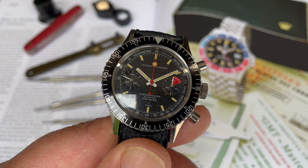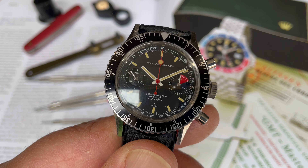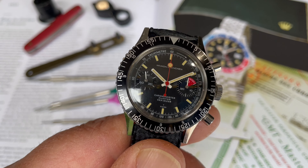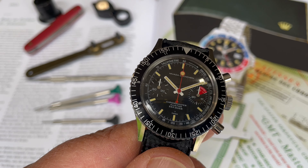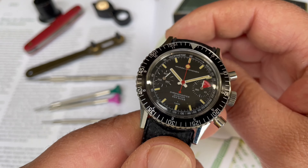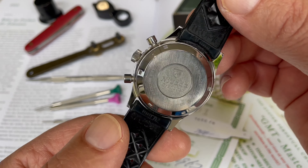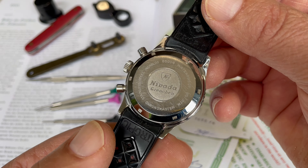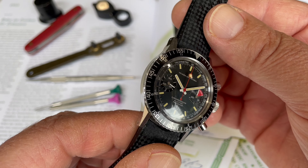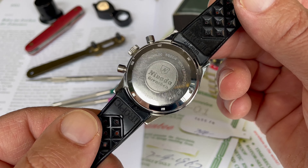Here's the Nivada Grenchen Chronomaster Aviator Sea Diver, reference 85004-3730, from the 1960s. This is another interesting point with collecting vintage watches — going deeper and deeper with your knowledge, whether through books or online, and diversifying into all different brands. It keeps things very interesting and quite exciting when you find that piece you're looking for.